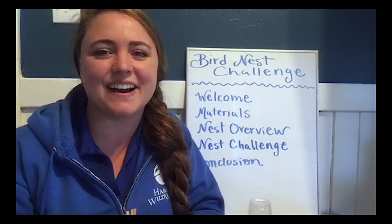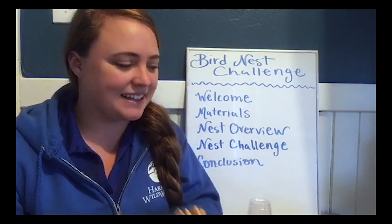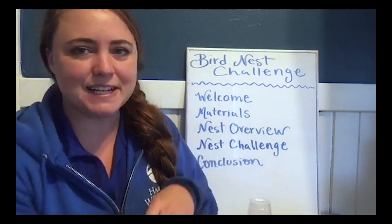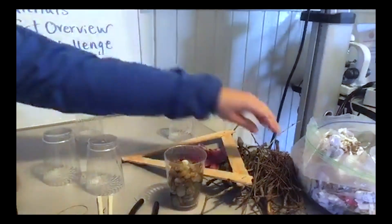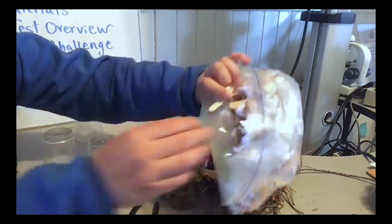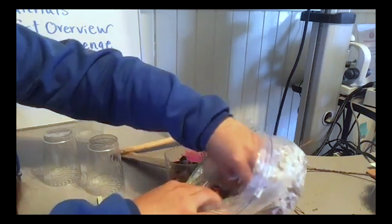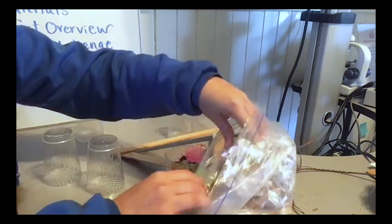Today you get to imagine yourself as a bird, and perhaps you've already gone out in the yard and found some materials that you think will make a good nest. I went out just behind the Harbor Wild Watch office and I grabbed some sticks — I have a nice pile of sticks, some pine needles. I even went foraging around the office and found some shredded paper, some popsicle sticks, some rubber bands — just all sorts of stuff.